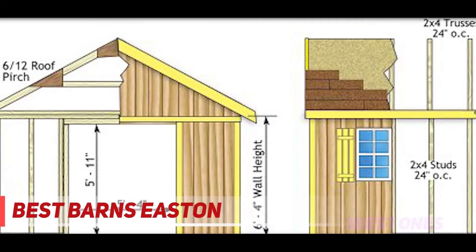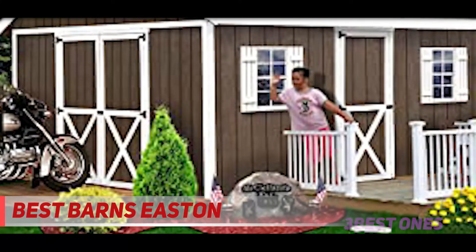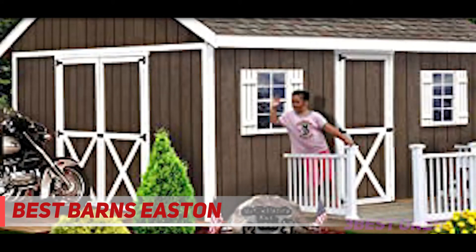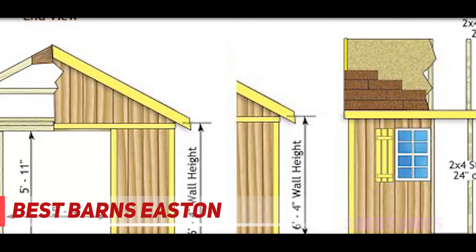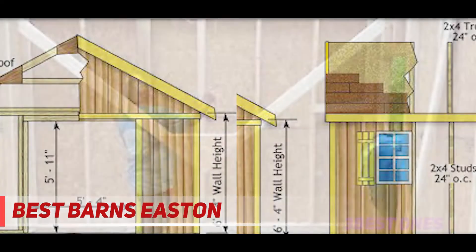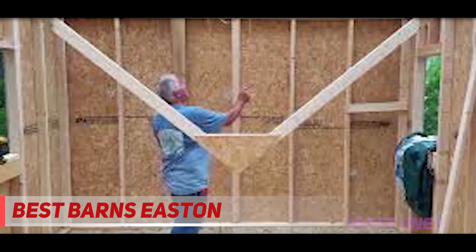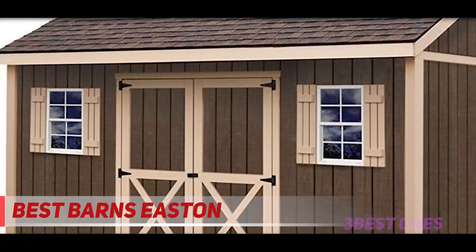The Easton outdoor storage shed kit offers an attractive way to meet all your storage needs — big enough for your riding mower and still have room for all your lawn and garden equipment. With its additional single barn door, you'll have easy and quick access to all your equipment and storage items. A great project for the DIY homeowner who wishes to save money and still have a versatile quality shed. Note: this is for the wood shed kit only and does not include the floor kit, windows, roofing, or cupola.